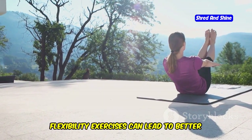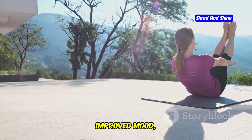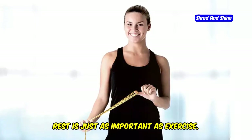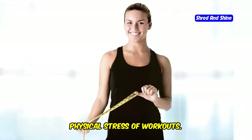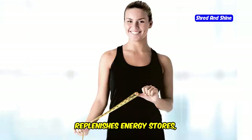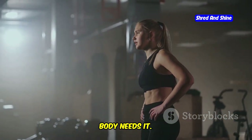Regular practice of yoga and other flexibility exercises can lead to better mental clarity, improved mood, and a greater sense of balance in life. Remember, rest is just as important as exercise. Your body needs time to recover from the physical stress of workouts. Adequate rest helps in muscle repair, replenishes energy stores, and prevents burnout. Don't be afraid to take a day off if your body needs it.